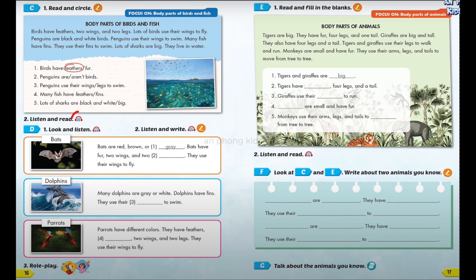Section D, Number 1. Look and listen. Bats. Bats are red, brown, or gray. Bats have fur, two wings, and two legs. They use their wings to fly.